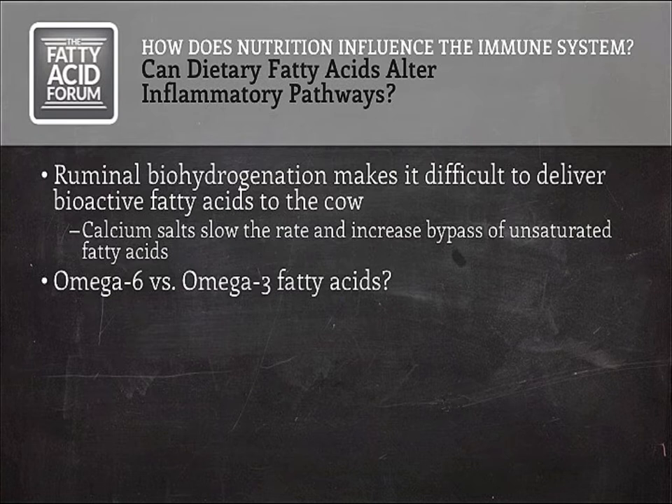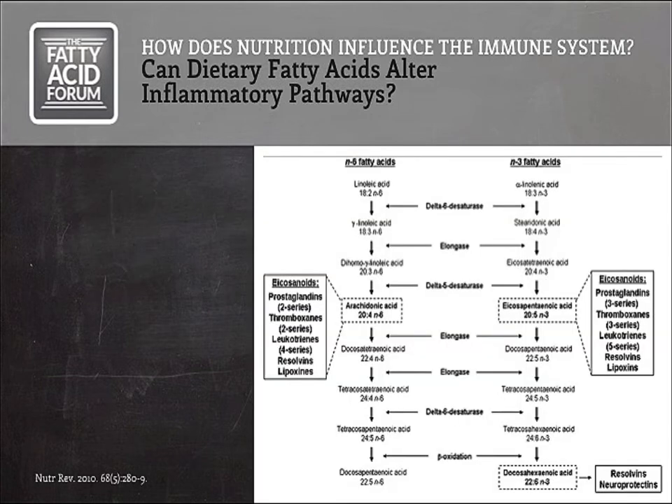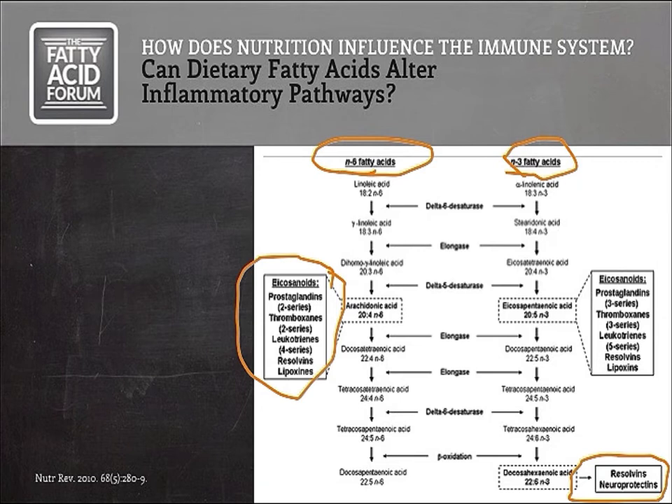One approach is to use calcium salts to slow the rate of biohydrogenation and allow more of those fatty acids to bypass the rumen. Given that ability, what do omega-6 and omega-3 fatty acids do to the immune system? These are bioactive fatty acids — they have effects beyond simply providing a nutrient source. Omega-6 fatty acids have long been known to promote inflammatory responses, which isn't necessarily a bad thing because they provide the substrate needed to produce important inflammatory signals that the immune system needs to trigger responses to infection. On the other hand, omega-3 fatty acids are known as anti-inflammatory mediators, working partly as substrates for anti-inflammatory signals such as resolvins and lipoxins that the immune system uses to calm down after an inflammatory response.